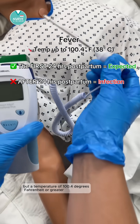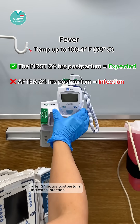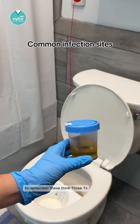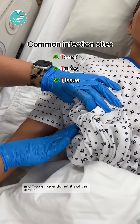A temperature of 100.4 degrees Fahrenheit or greater after 24 hours postpartum indicates infection. Next are common infection sites. To remember these, think three T's: tears like the perineum, tubes like the urinary tract, and tissue like endometritis of the uterus.